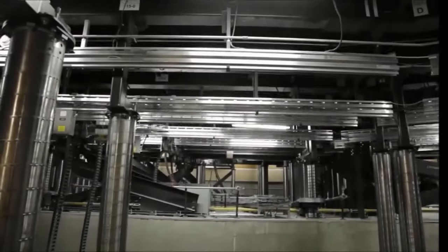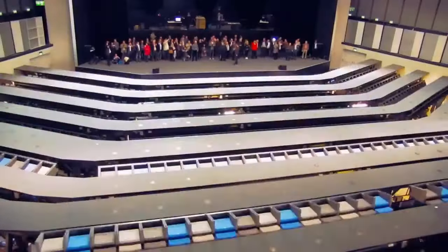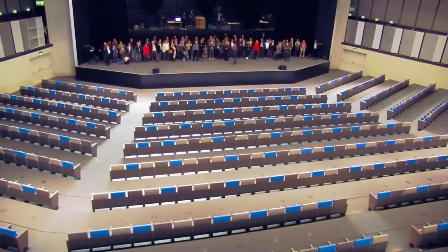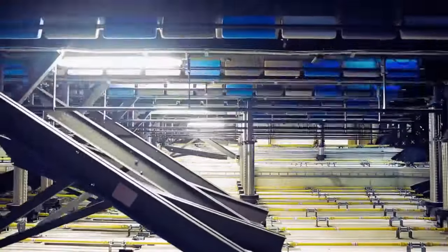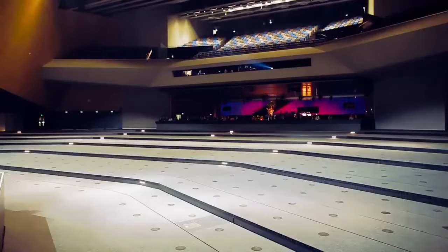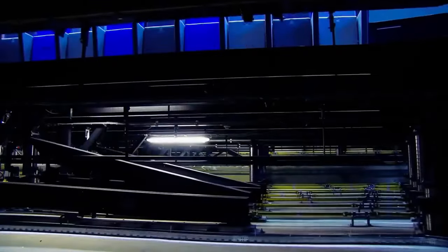Multi-purpose halls with rotation transformation seats utilize innovative seating systems that automatically rotate from storage to a deployed audience-seated position. These systems feature independent moving platforms, enabling flexible configurations for various events. Gala Venue is a provider of such systems, exemplified by venues like the Lausanne Swiss Tech Convention Center, which specifies 2,300 transformable seats out of a total of 3,000. These halls swiftly transform from traditional theatre-style seating to a flat floor for banquets or conferences.